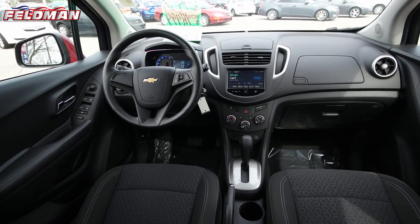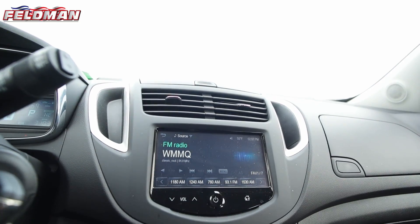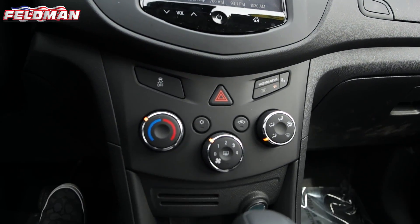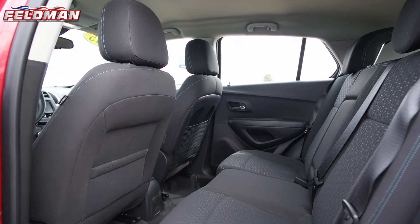Fun to drive, this SUV features jet black interior, automatic transmission, 7-inch touchscreen with AM FM radio and a backup camera, Bluetooth hands-free technology, and just under 3,000 miles on it.